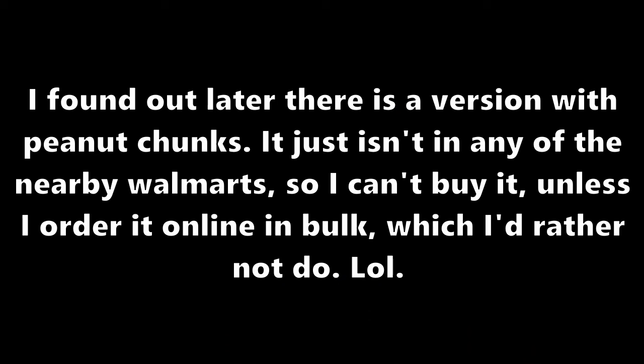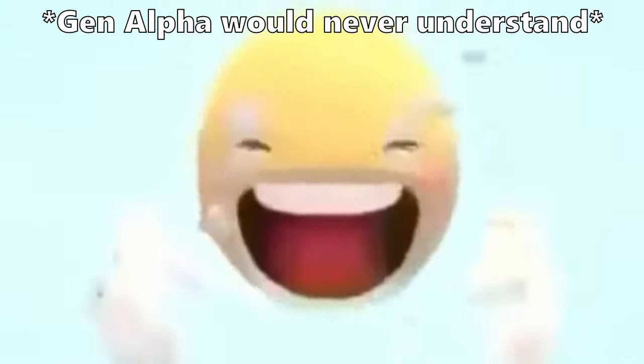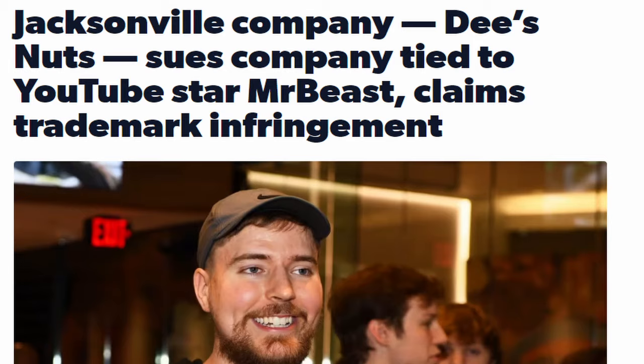Now back to the video. The peanut butter one is really good — it definitely tastes a lot like a Reese's. I think it would be better if it had like chunks in it. Fun fact: these peanut butter ones used to be named 'Deez Nuts,' but a smaller company called Deez Nuts or something like that sued them, so now they're called peanut butter instead. Wild. Anyway, let's see how this compares to the Hershey's.